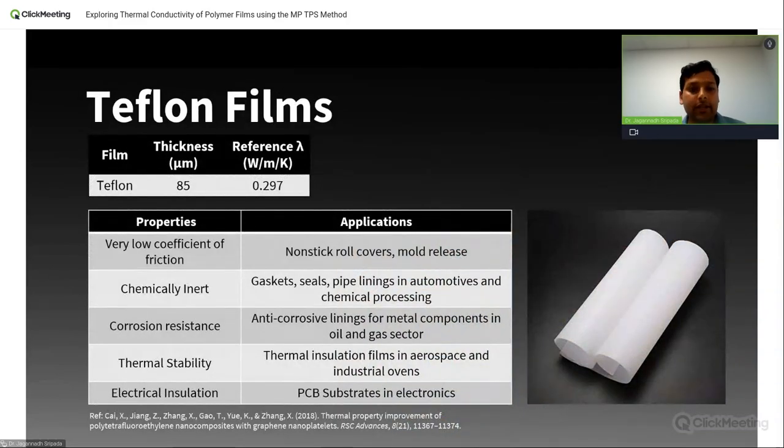One of the films we test today is Teflon — polytetrafluoroethylene, more commonly known as Teflon. It's a synthetic polymer accidentally discovered in DuPont labs, and it became a household name for its nonstick applications in cooking pans. But Teflon also has a wide variety of applications: due to its corrosion resistance, it's used as an anti-corrosive lining for metal components in oil and gas, gaskets, seals, pipes, chemical processing for its chemical inertness, and thermal insulation films. The reference thermal conductivity of this Teflon film is around 0.297 W/mK, and the thickness of the Teflon film we tested is 85 microns.